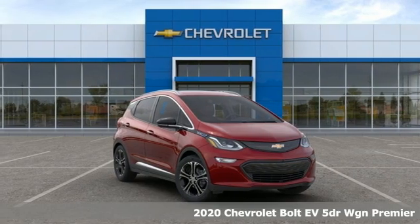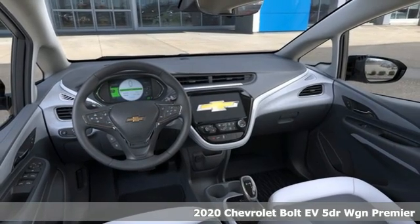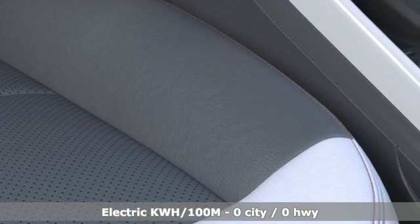It's a new 2020 Chevrolet Bolt EV. In addition to being all electric, it's quick on its feet and fun to drive, so you can enjoy all aspects of this Bolt EV.